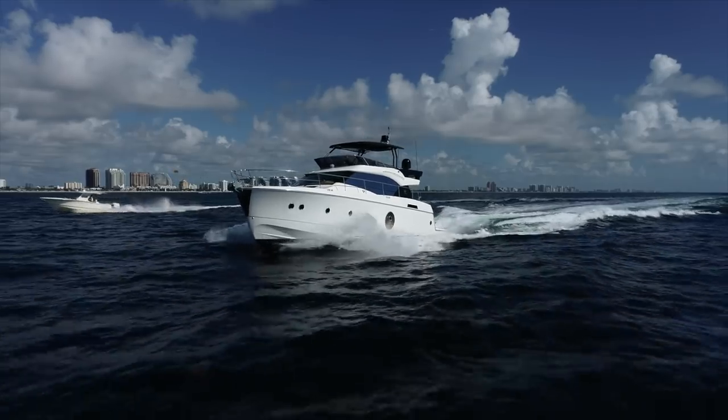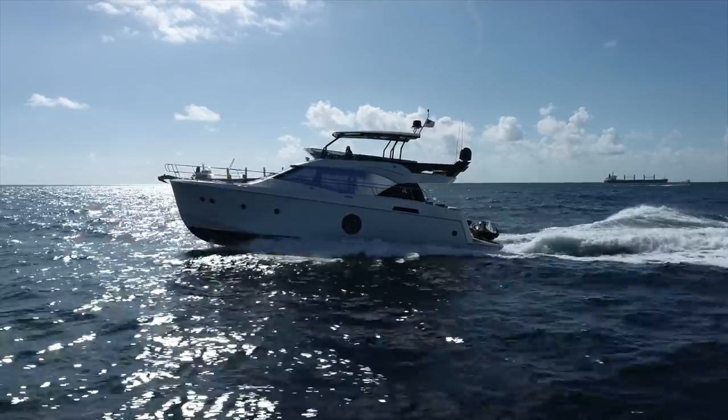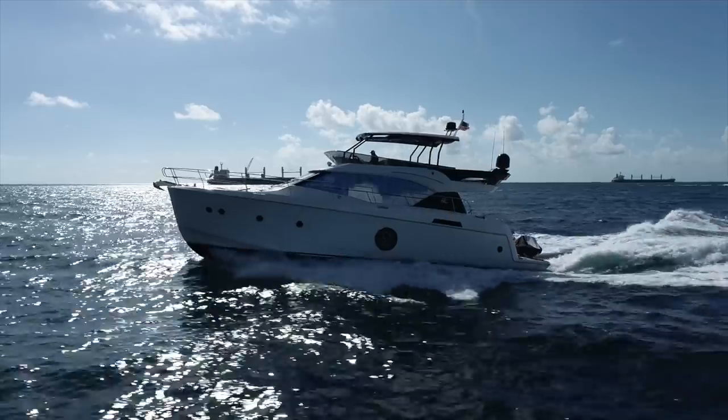Today, I have the privilege of showing you an MC6. This boat was built in 2017 and is listed centrally for sale with Denison broker Mark Rossetti.